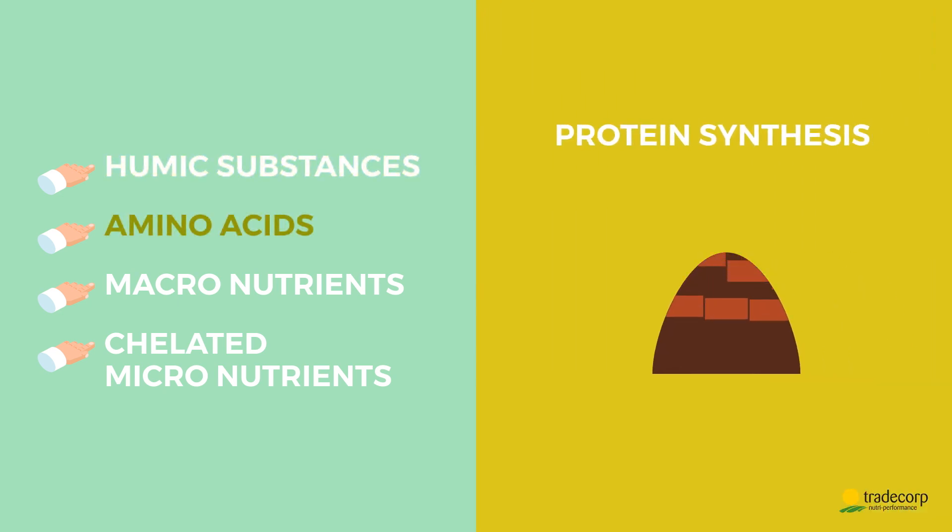Amino acids provide the building blocks necessary for growth and protein synthesis inside the plant. They both stimulate early plant growth and the natural microbial activity of the soil.